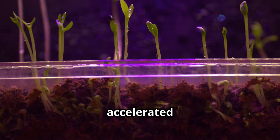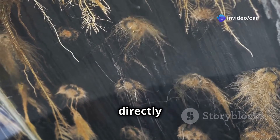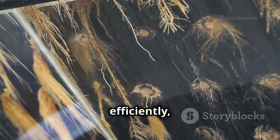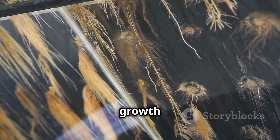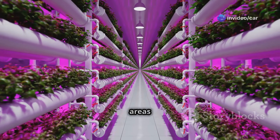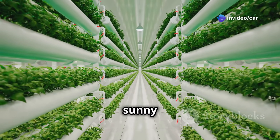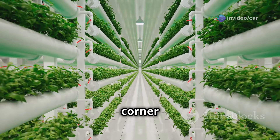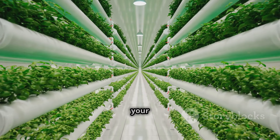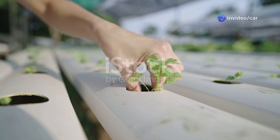Another key advantage is the accelerated growth rate of plants in hydroponic systems. With their roots directly exposed to essential nutrients, plants can absorb what they need more efficiently, resulting in faster growth and higher yields. Hydroponics is particularly well suited for urban environments or areas with limited space. Whether you have a spacious balcony, a sunny windowsill, or just a small corner in your apartment, you can create a thriving hydroponic garden tailored to your available space.